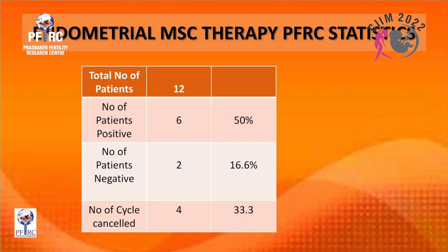Our total number of patients treated with stem cell therapy is 12: positive results in 6 patients — 50 percent — which is really great. Negative patients: 2, representing 16.6 percent. Canceled cycles: 33.3 percent.